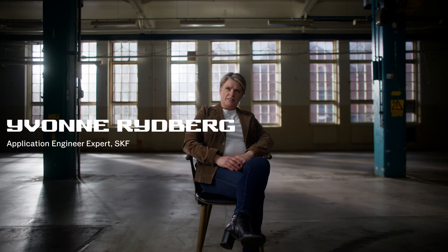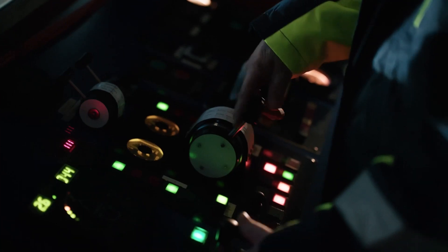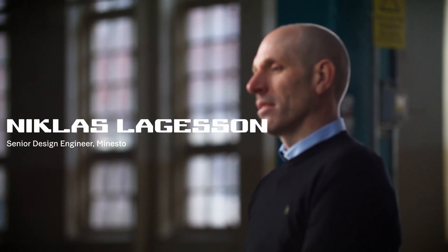No bearing can operate reliably for a long period in salty water, so it's crucial to have a sealing system that avoids the moisture from reaching the bearing arrangement. The biggest challenges with the Minesto kites is the offshore environment. We really seek reliable components.